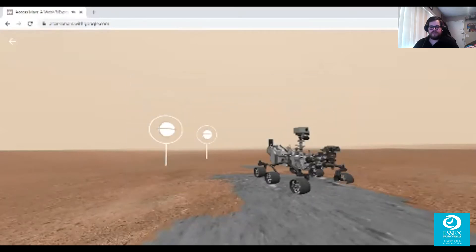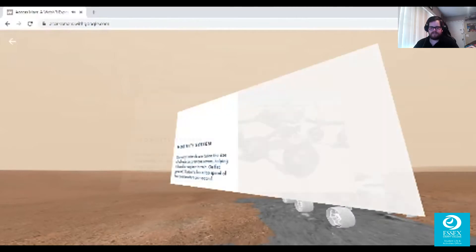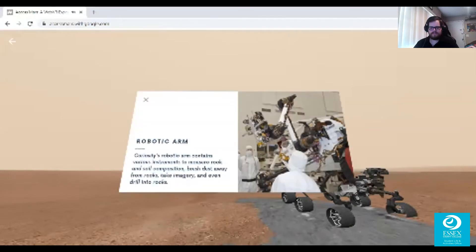Here we have the Curiosity rover — the device built to explore Mars and chart most of its uncharted territory. Curiosity's wheels are twice the size of wheels on previous rovers, helping it handle rougher terrain. On flat ground it has a top speed of four centimeters per second. Its robotic arm contains various instruments to measure rock and soil composition, brush dust away from rocks, take imagery, and even drill into rocks.